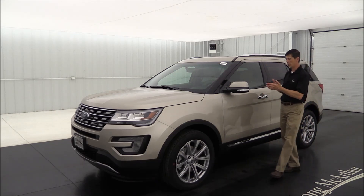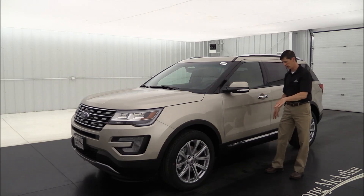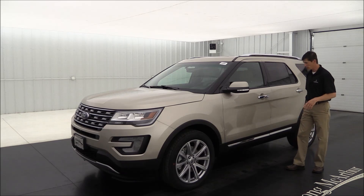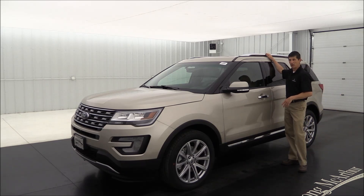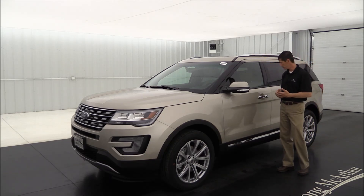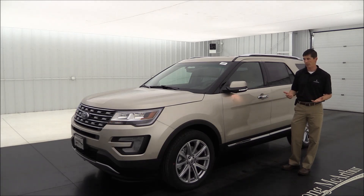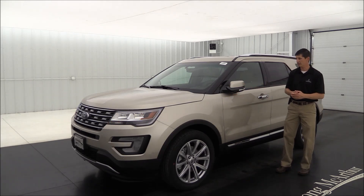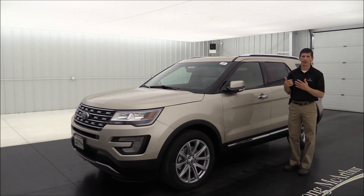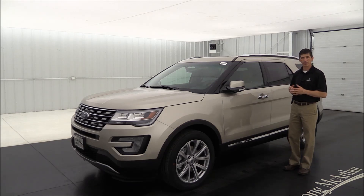Standard exterior mirror features include power fold mirrors, turn signal indicators, a security approach lamp that lights up the ground, and power heated mirrors. There are also chrome accents on the door handles, rocker molding, and side roof rack rails. The Limited comes standard with intelligent access — keys stay in your pocket to unlock, start, and lock the vehicle — plus auto-folding mirrors and a keypad on the door. Remote start is also included.